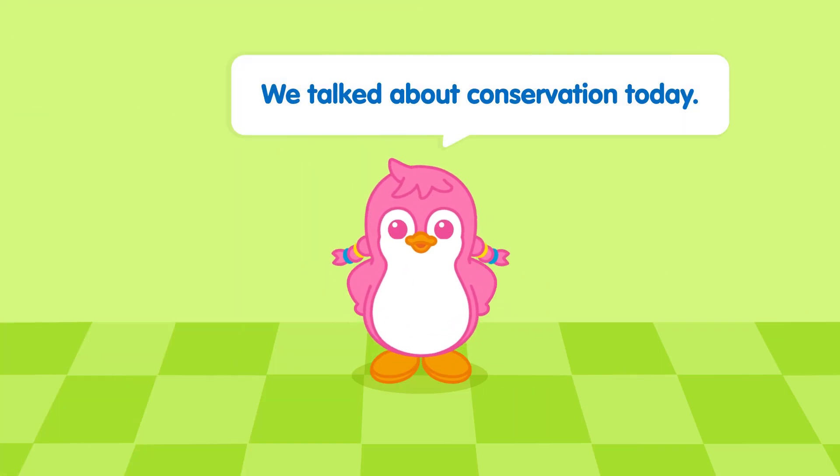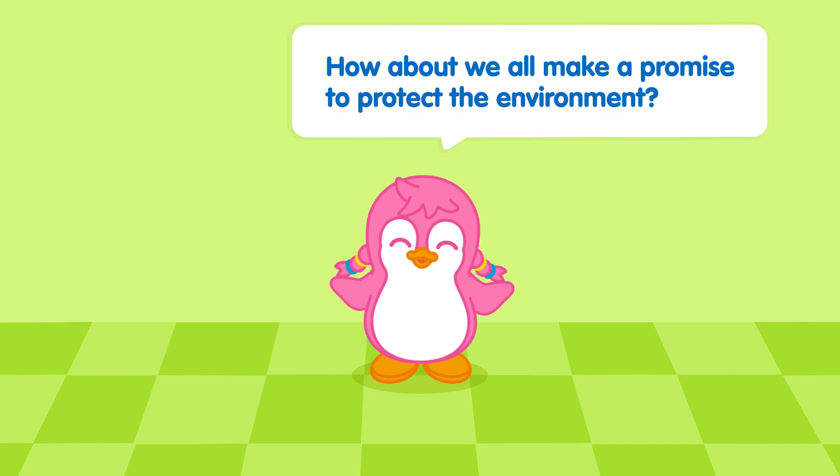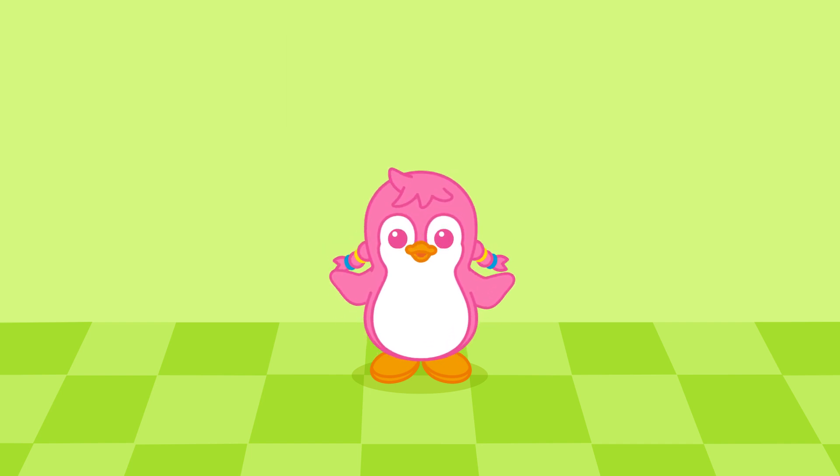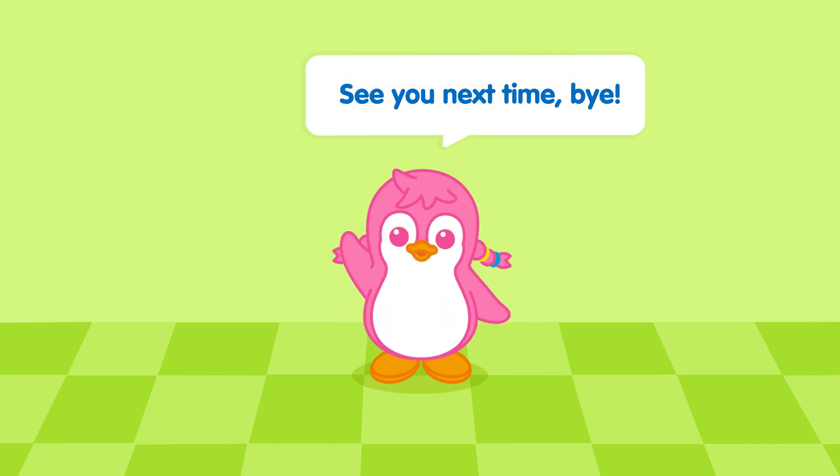We talked about conservation today. How about we all make a promise to protect the environment? A pinky promise, okay? See you next time!